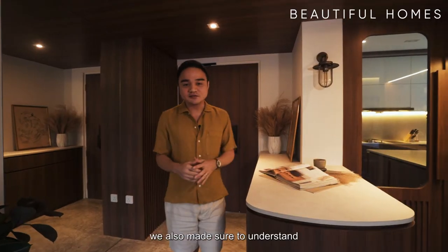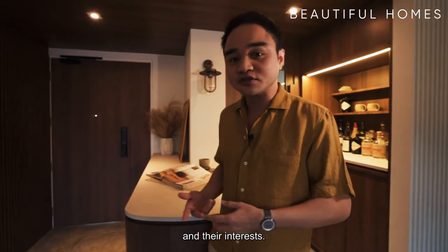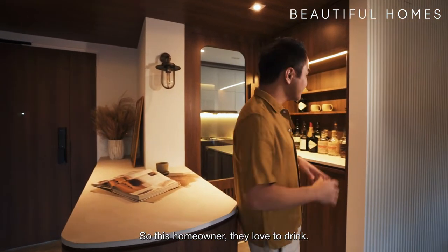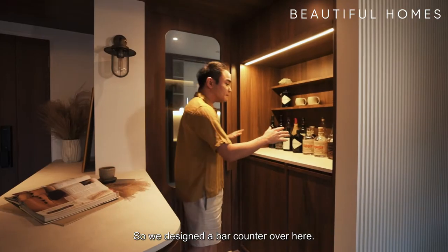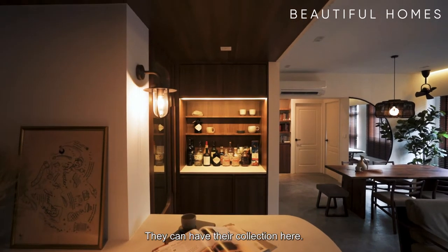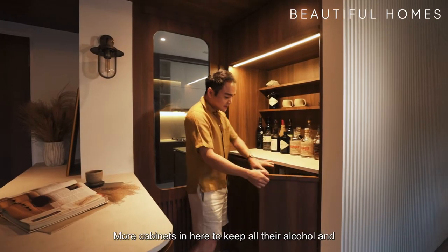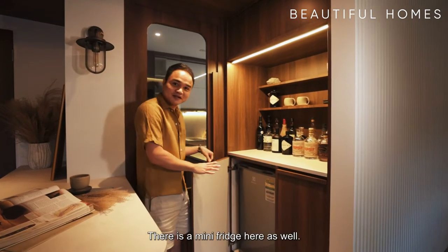While designing the place, we also made sure to understand the client's requirements, their needs and their interests. So this homeowner — they love to drink. They are whiskey lovers and they love to entertain their guests. So we designed a bar counter over here. It's a whiskey lover's haven. They can have their collection here, more cabinets to keep all their alcohol, and there's a mini fridge here as well.